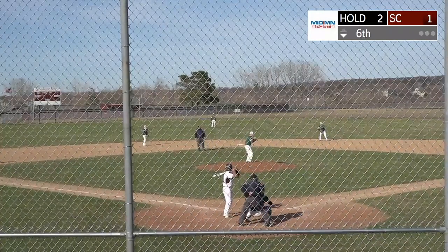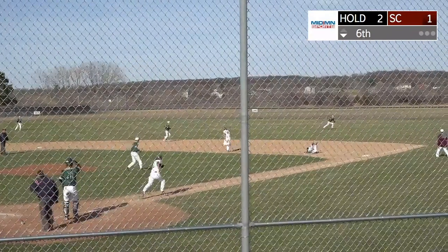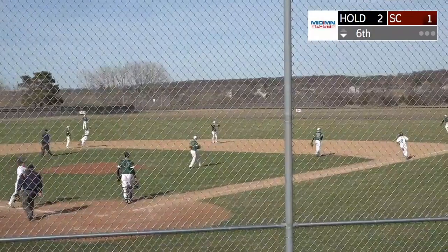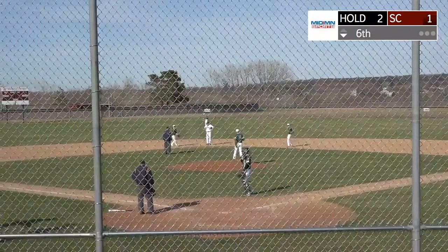Two outs in the inning, first and third for Sox Center. The pitch to Brennis — base hit to right field! Fletcher will score. Irv Brennis comes through big time for Sox Center to tie the game now at two to two.